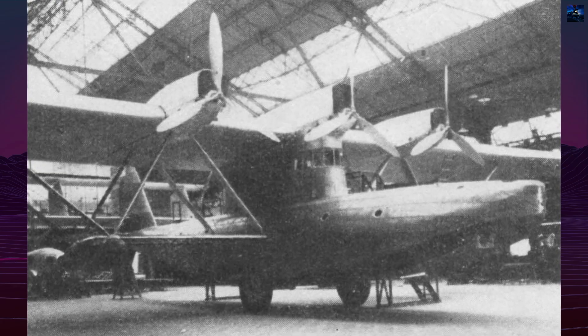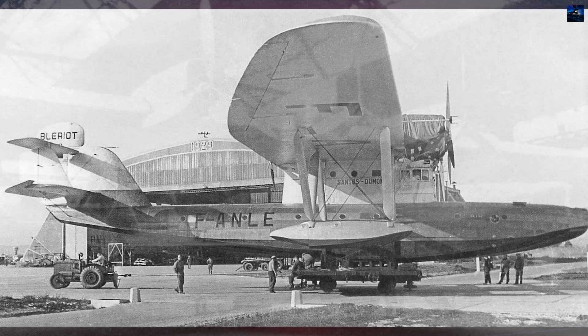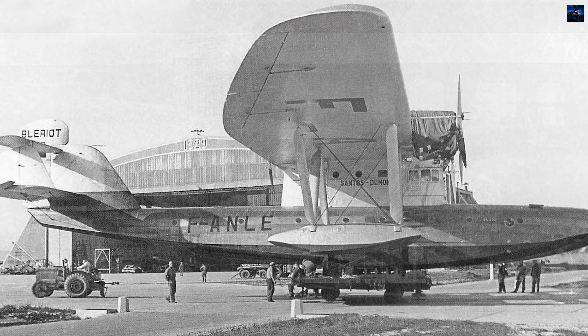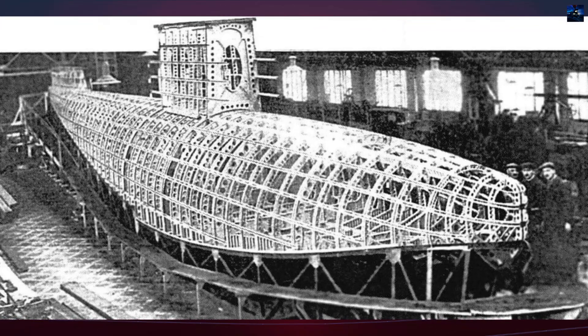The Blériot 5190 Santos Dumont represented one of France's most ambitious attempts to master long-range transatlantic airmail in the 1930s. It was a large parasol-wing flying boat built to meet a French government requirement for reliable mail service to South America.